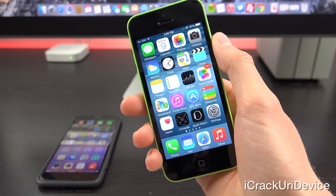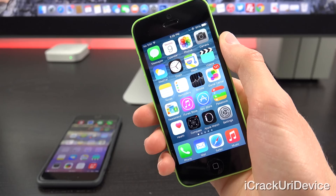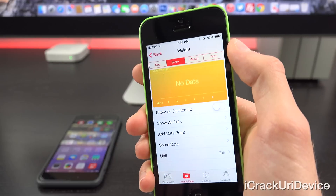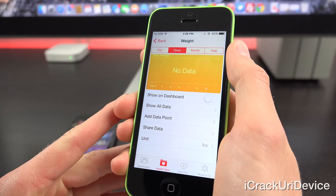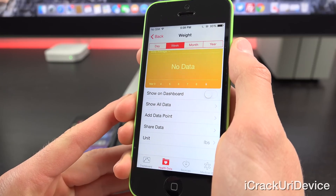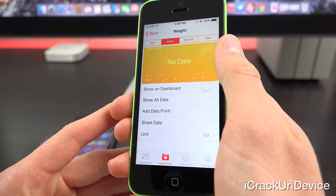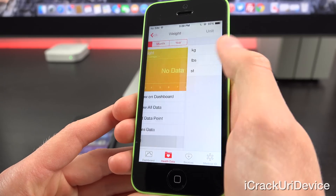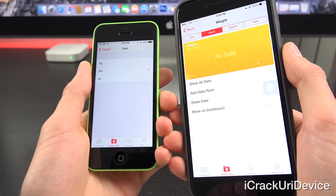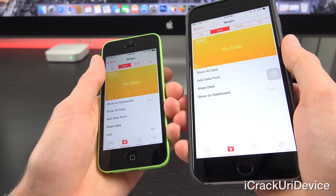Now let's move on to all of the other changes, which are kind of trivial because iOS 8.2 is mostly introduced to add Apple Watch integration. The Health app is probably one of the more substantial things aside from the Apple Watch app. It adds the ability to select the unit of measurement for body temperature, weight, height, distance, and blood glucose. You can see inside the weight portion we can now select our unit of measurement, whereas on a pre-iOS 8.2 iPhone, that option does not exist.